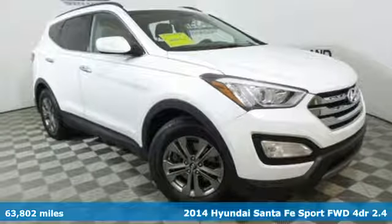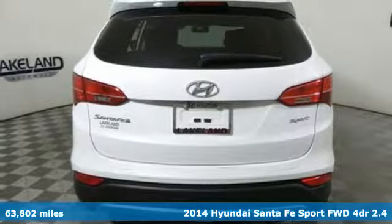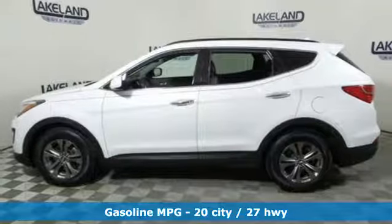It's a 2014 Hyundai Santa Fe Sport. This car pulls ahead of the pack with its cargo capability, safety measures, and horsepower. It comes with all the amenities you need.